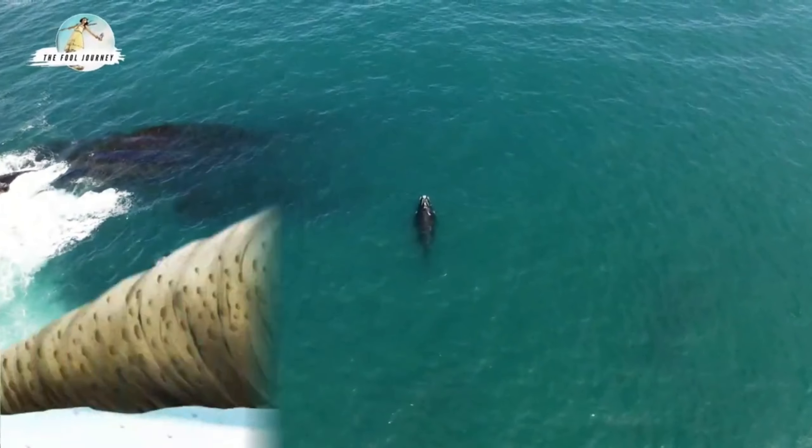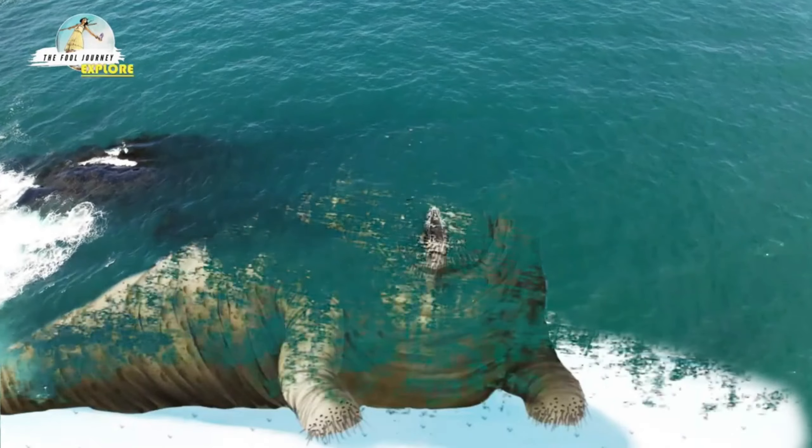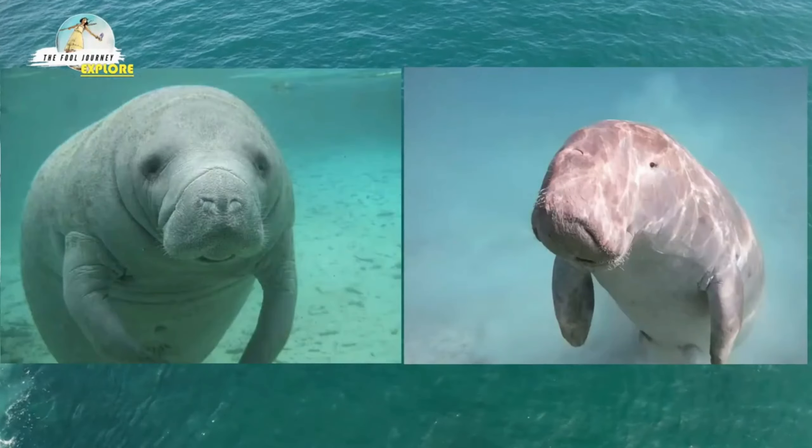Facts about sea cows. Do you know sea cows? Usually this phrase is used to refer to animals belonging to the order Sirenia, especially manatees and dugongs.